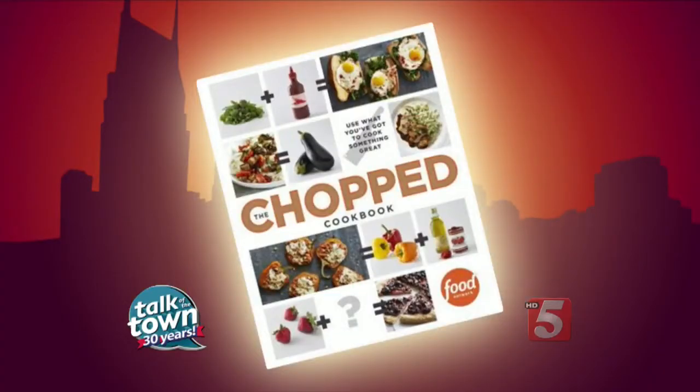If you've ever seen the Food Network show Chopped, then you know that those chefs can whip up an amazing meal out of practically any basket of ingredients. Now there's a new cookbook based on that show with recipes that help inspire us everyday cooks to get creative. Catherine Alford from the Food Network is here to show us how to use what we've got in the pantry and fridge to cook something great.